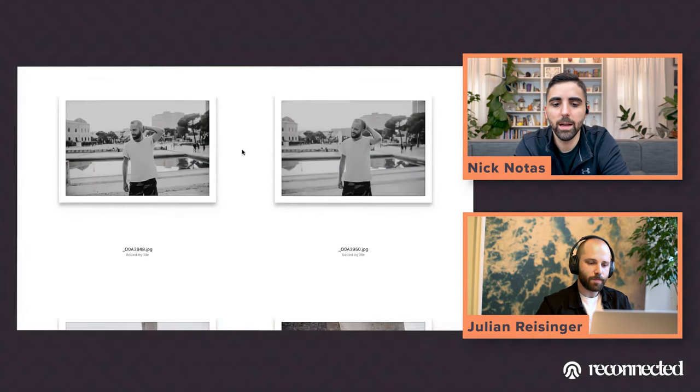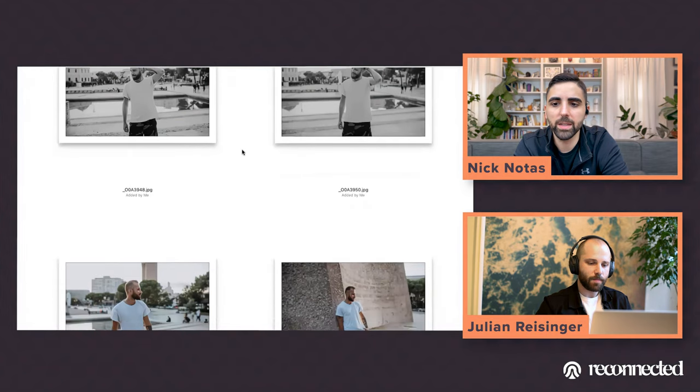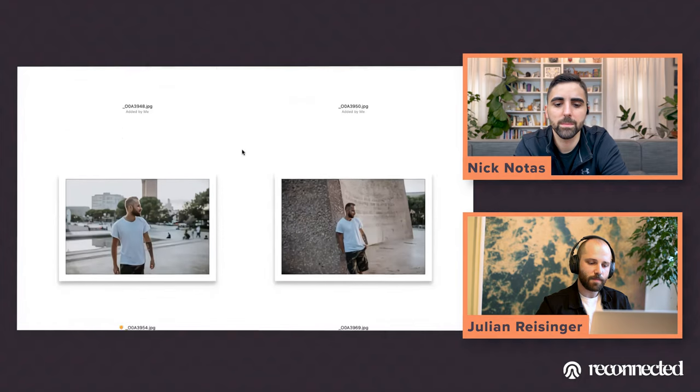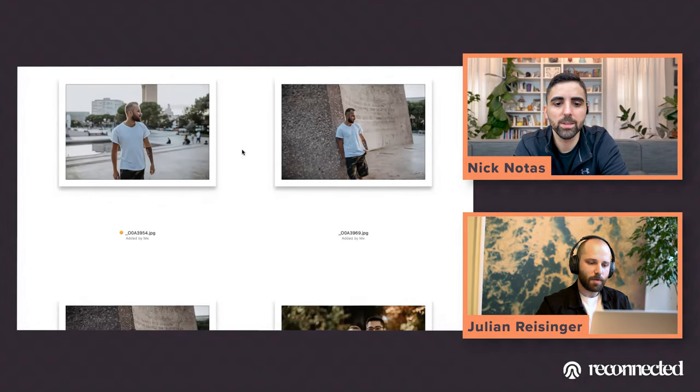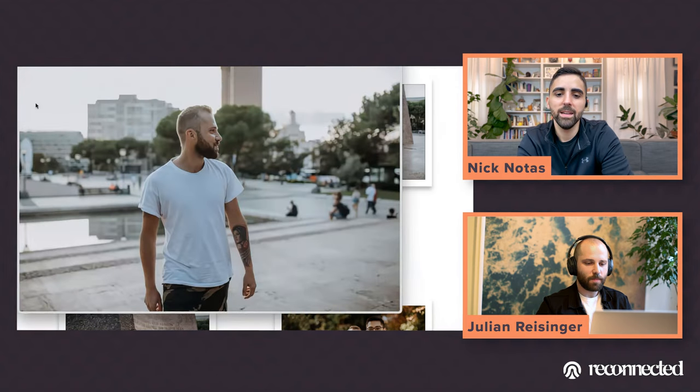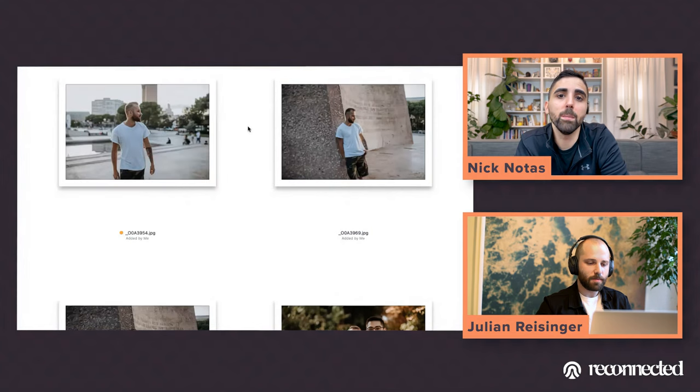Those are okay but looking off screen — not as strong as they could be. The one on the left though is a real winner. You're kind of smirking and smiling, you look loose and walking, it doesn't feel tight or posed for a picture, and the background is really cool. It looks like you're in the moment.